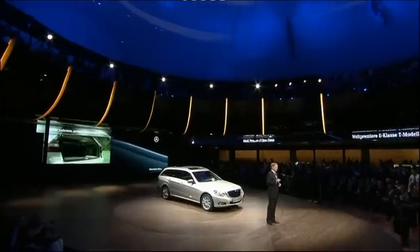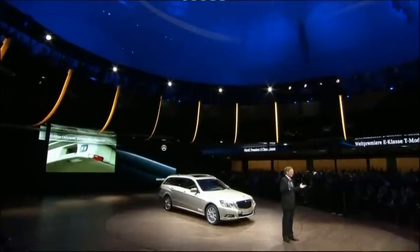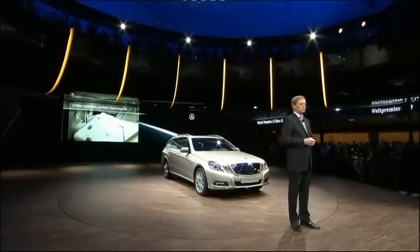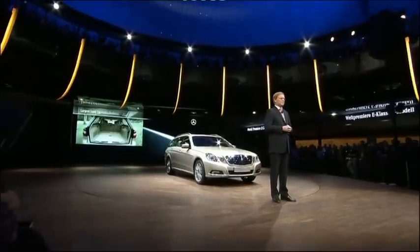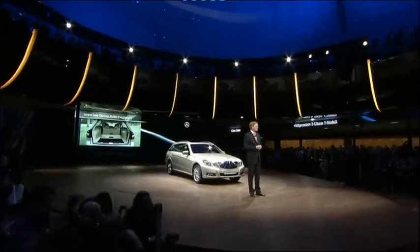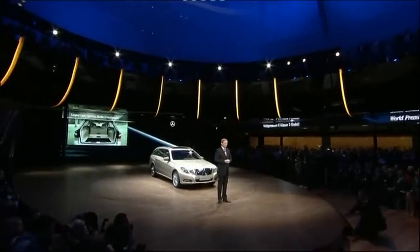Everything functions with ingenious simplicity. Just one push of a button and the tailgate opens automatically. One touch and the rear seat bench folds down. And with just two touches, you will get a third row of seats. We are the only premium carmaker to offer this.